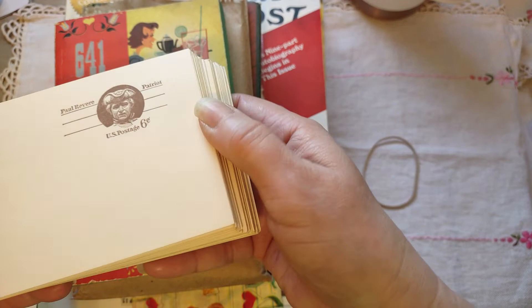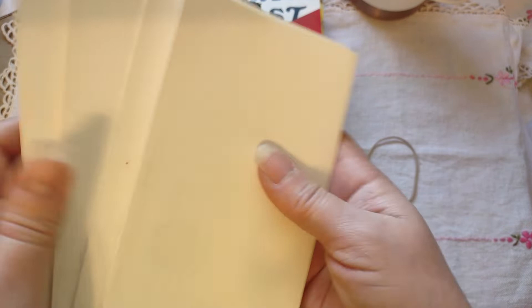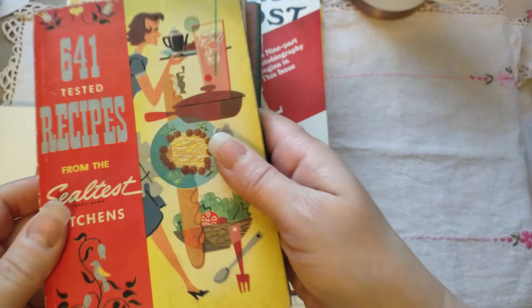So these are pre-posted postcards from whenever a six-cent postcard was happening. These all say 'Paul Revere, Patriot' and they're just blank on the back side. There's a whole bunch in here — I think I paid $4 for this whole stack, which I just felt was cool.